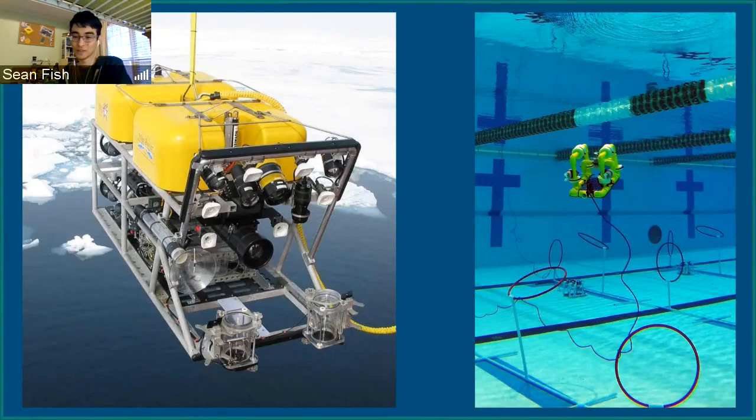On the right is another RoboNation program called SeaPerch, also for K through 12. It's an example of a tethered ROV that you can build yourself for a very small sum of money.